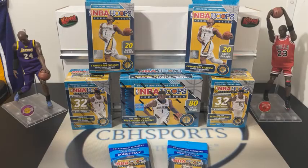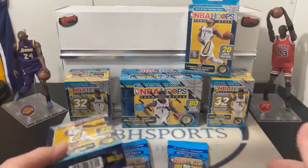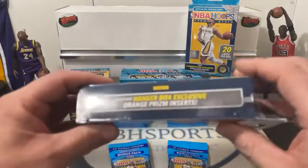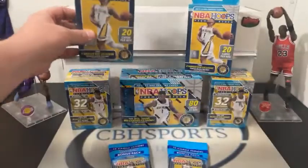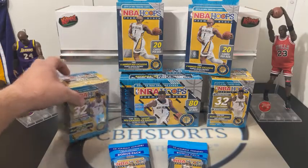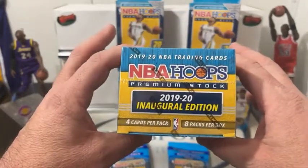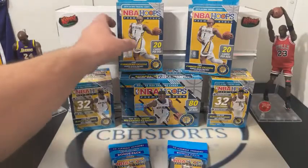Tonight we're doing 2019-20 NBA Hoops Premium Stock — two hangers, two blasters, a mega, and two cellos. In the hanger boxes, we're looking for the rookie variations, the orange prism inserts, and the purple discos. We had a really beautiful Zion purple disco last time we had hangers. In the blasters, we're looking for the red prisms and the autographs — hopefully we can hit an RJ autograph. We've also got silver mojos. This is one of the hottest products on the market right now.